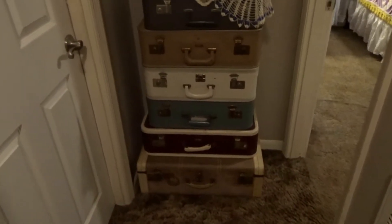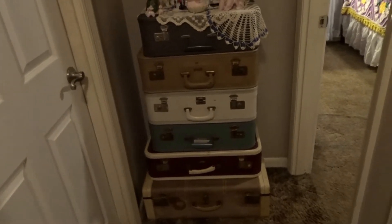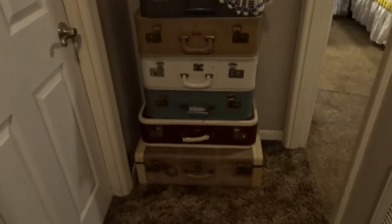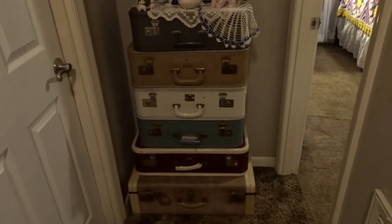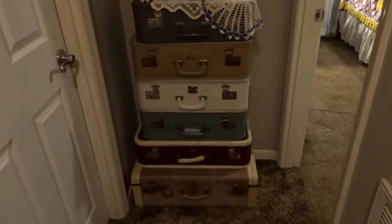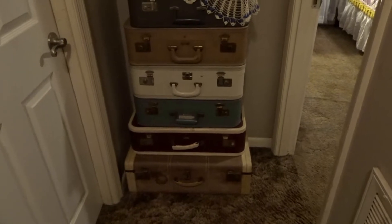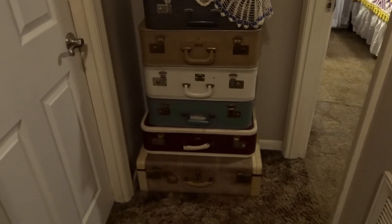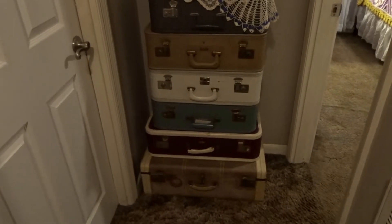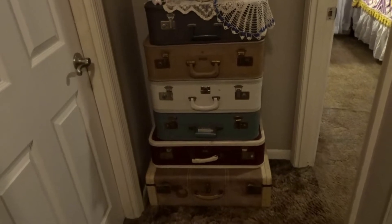I'm going to start here at the end of my hallway going into her room. That's my bedroom — y'all will probably never see it. I have a big king-size Sleep Number bed that takes up most of my room and there's just no good way of fixing it up with that big bed in there. At my age, comfort is more important than looks since no one's in there but my husband and I.